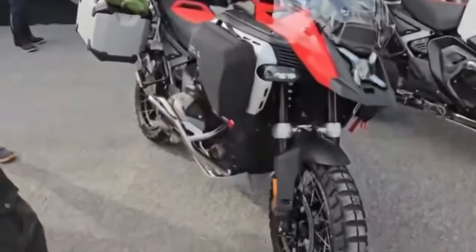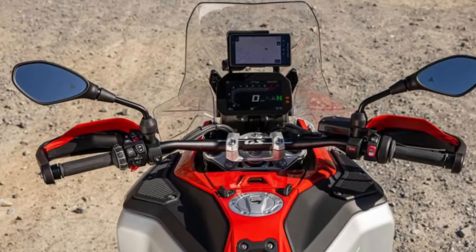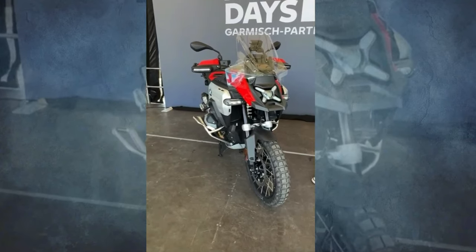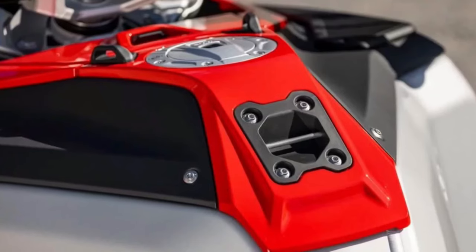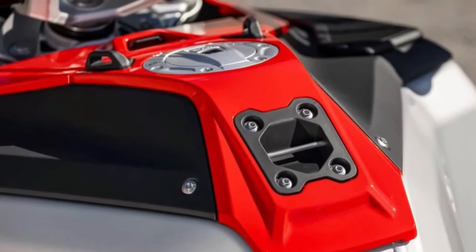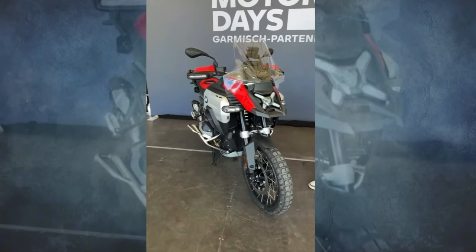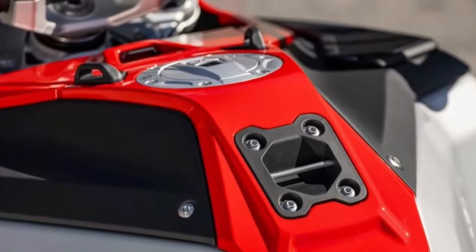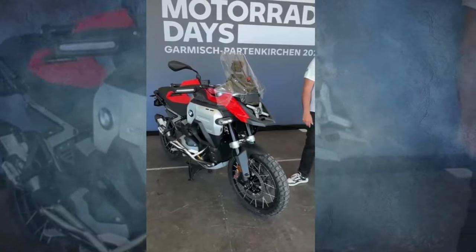At the heart of the R1300GS Adventure is a completely redesigned boxer engine, boasting a 1,300cc capacity with a reconfigured bore and stroke ratio of 106.5 to 73 millimeters. This new powerhouse delivers an impressive 145 horsepower at 7,750 rpm and 110 foot-pounds of torque at 6,500 rpm, making it the most powerful serial production BMW boxer engine to date.